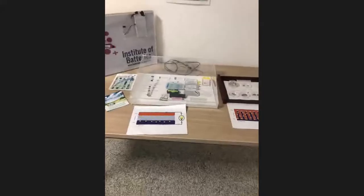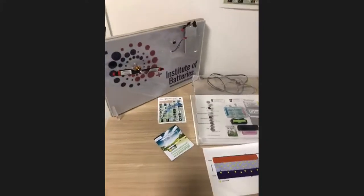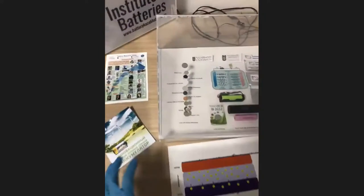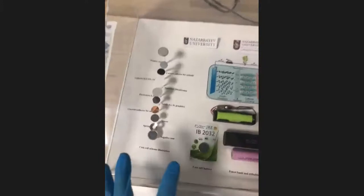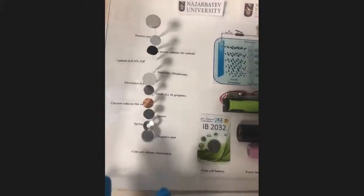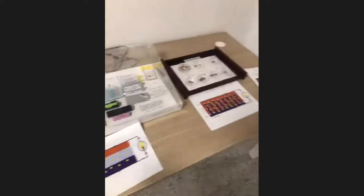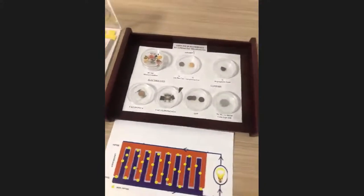Before moving to the third laboratory, I want to demonstrate what our Institute of Battery — that Professor mentioned — has produced. This is the product, and this is for demonstration of what the battery consists of, as you can see from here. You can come to our laboratory and see the accomplishments our colleagues have achieved.